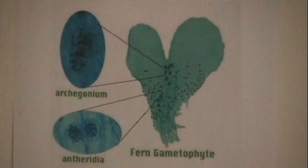This gametophyte has both the male and female parts needed for reproduction. The male part, the antheridia, which produces the sperm, and the female part, the archegonia, which produces the eggs.